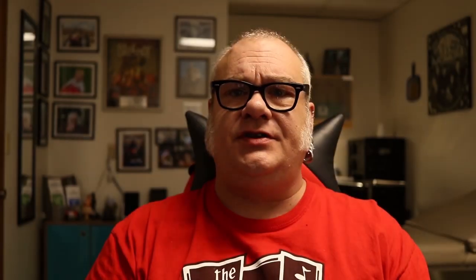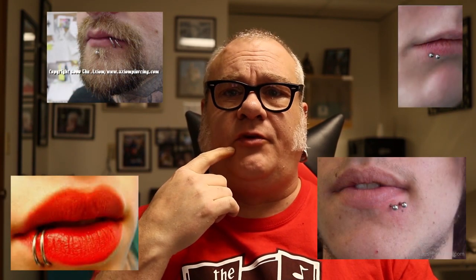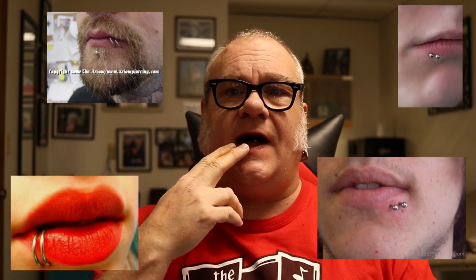Before we get too far into this, I want to explain what Spider-Bite Piercings are. They are either lip or LaBret piercings done in a grouping off to the side of one of the corners of the mouth. Usually and most commonly, they were done with rings. The first set of Spider-Bites I ever did, we never called it a Spider-Bite — we called them 'I want to do two lip piercings,' and it was on a good and close personal friend of mine.